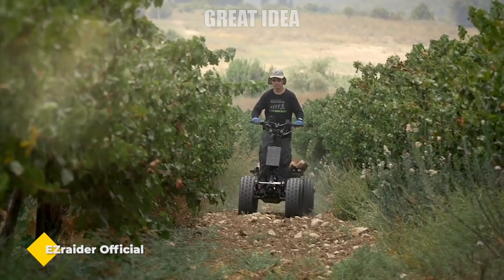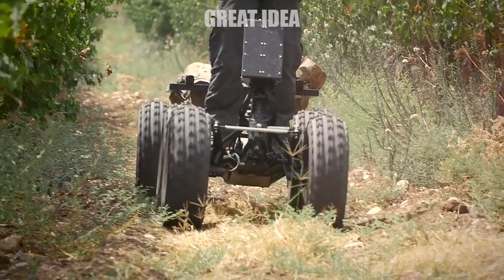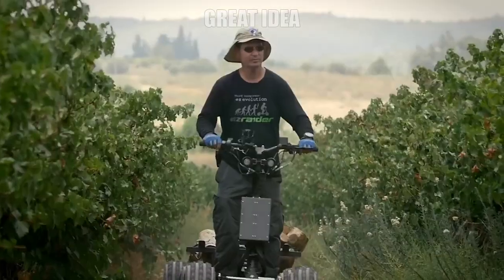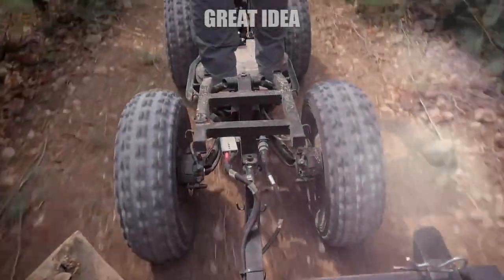EZ Raider official. EZ Raider is a four-wheeled electric all-terrain scooter. Its size and foldable form let you easily transport and ride it anywhere. It lasts up to 25 miles per charge and goes up to 30 miles per hour.